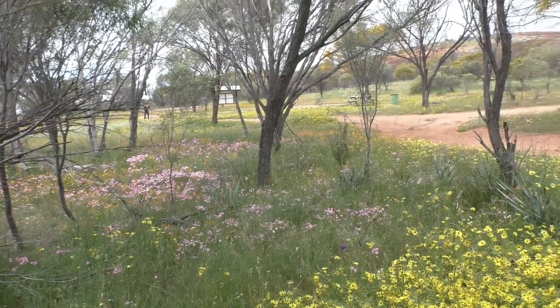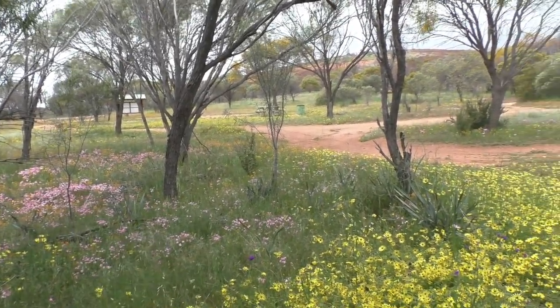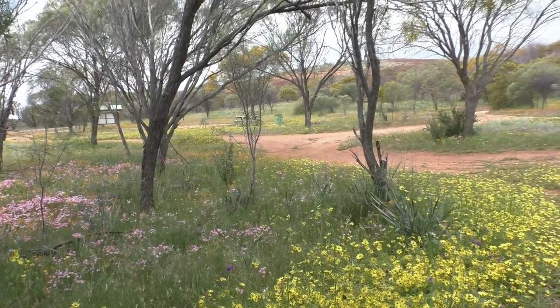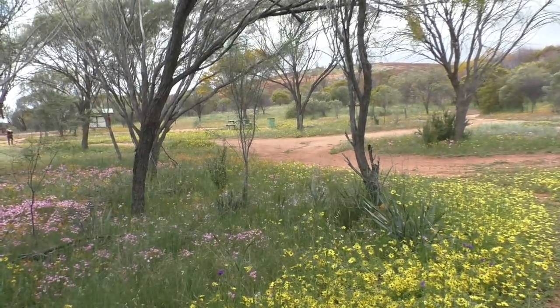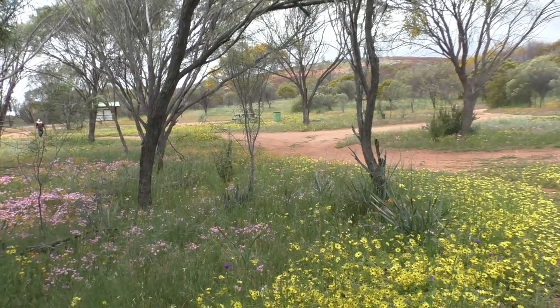I'm just going to wander over and have a look at the sign, see if there's anything interesting on that. Quite a picturesque view there through the campsite up to the hill. Looks like the rain is coming in again very shortly, so I'm going to have to make this quick.